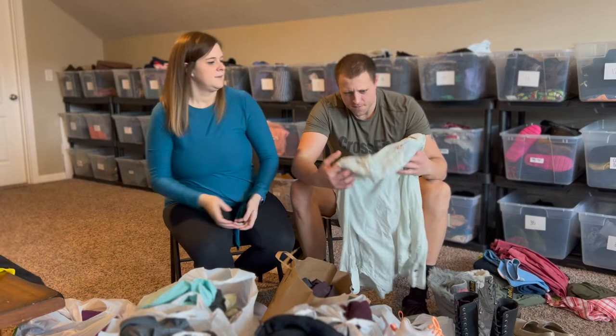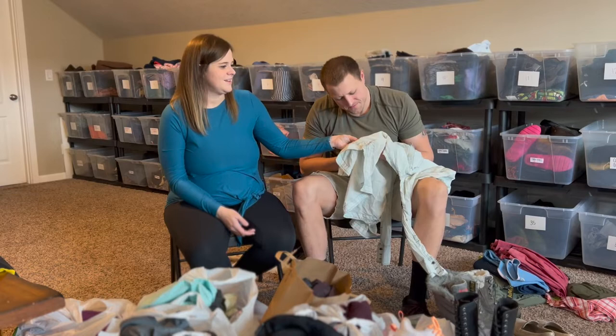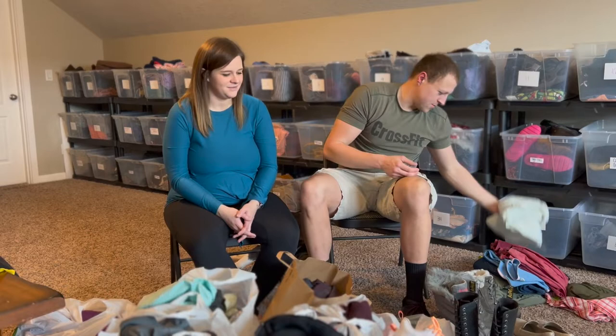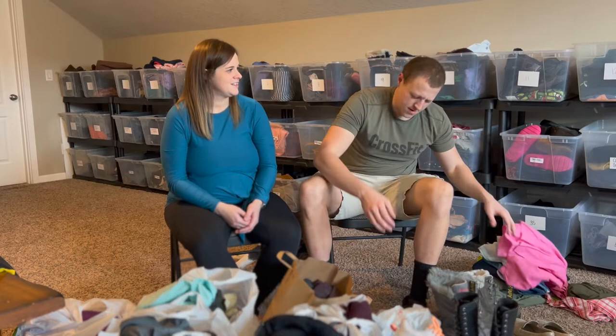This is a Free People button-up — my first Free People found out in the wild. The only thing is it had a stain, but Sarah thought she could get it out. At this point I was getting excited because we were finding a lot of good stuff, so I was like just throw it in the cart. If anybody can get that stain out, it's Sarah.